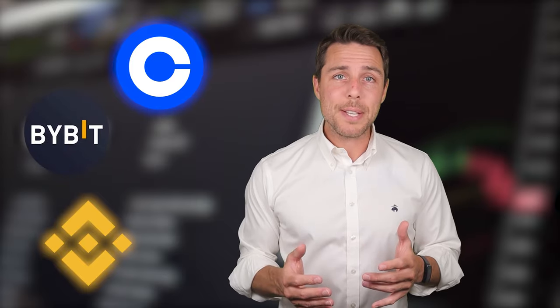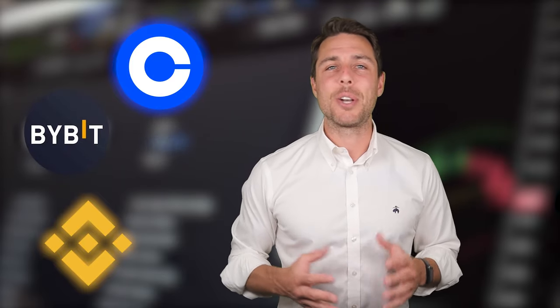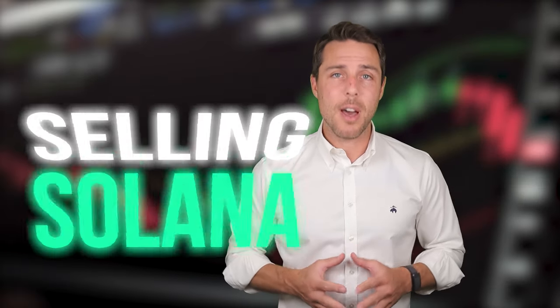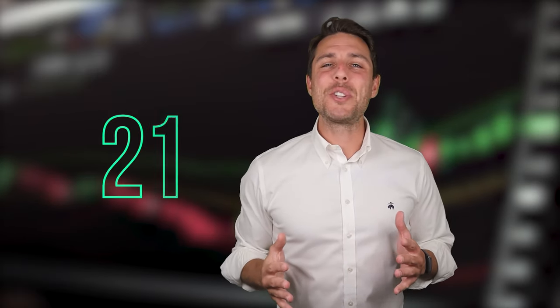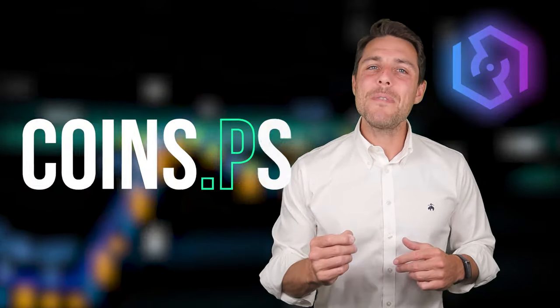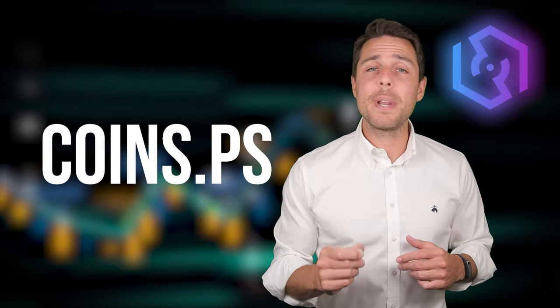Binance, Bybit, and Coinbase are all well-known places to buy and sell cryptocurrency. Coins PS, on the other hand, seems to be a specific platform designed for selling Solana. Since its launch in 2018, Coins PS has been active on Twitter, Instagram, and Telegram, demonstrating its reliability and reputation as a player in the crypto exchange industry. For further details, you can visit the project's website or social media channels.